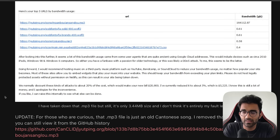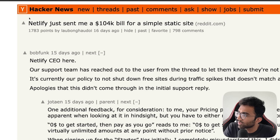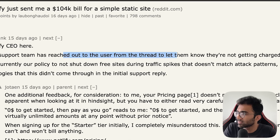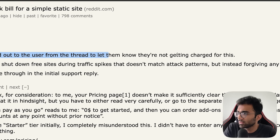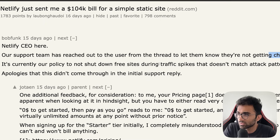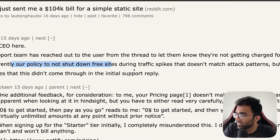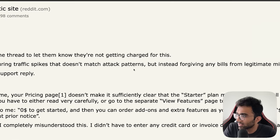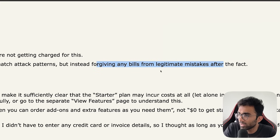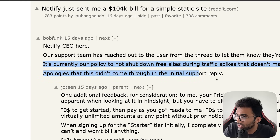The user also posted this on Hacker News, and the Netlify CEO responded. The CEO said their support team had reached out and the user would not be charged — 100% of the charges were removed. It is currently their policy to not shut down free sites during traffic spikes that don't match attack patterns, but instead to forgive any bills from legitimate mistakes after the fact. The CEO apologized that this didn't come through in the initial support reply.